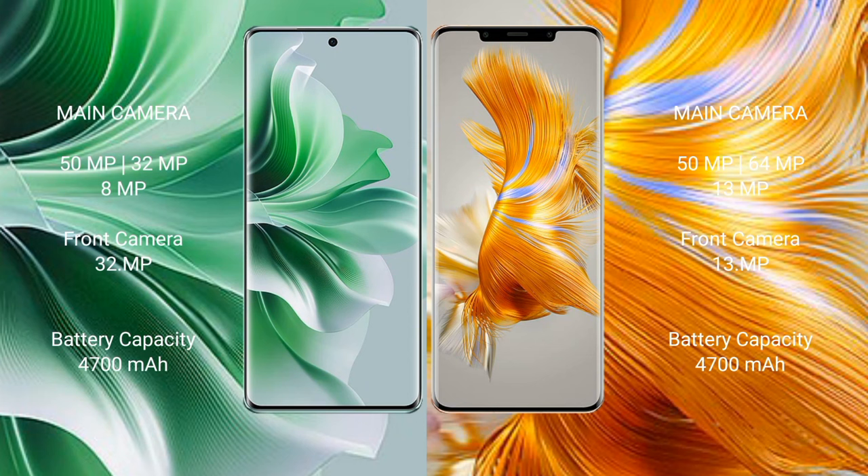The OPPO Reno 11 Pro features a triple rear camera setup of 50 MP plus 32 MP plus 8 MP, and a 32 MP front camera. The Huawei Mate 50 Pro features a triple rear camera setup of 50 MP plus 64 MP plus 13 MP, with a 13 MP front camera.